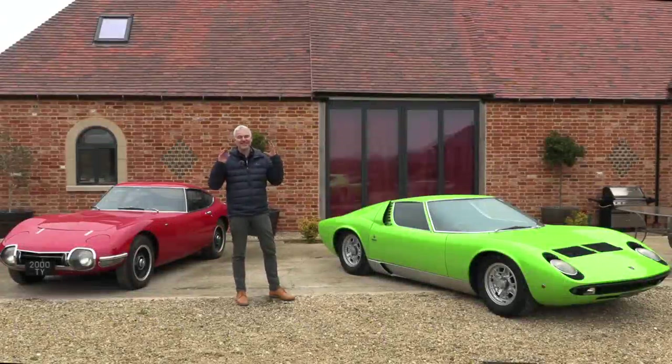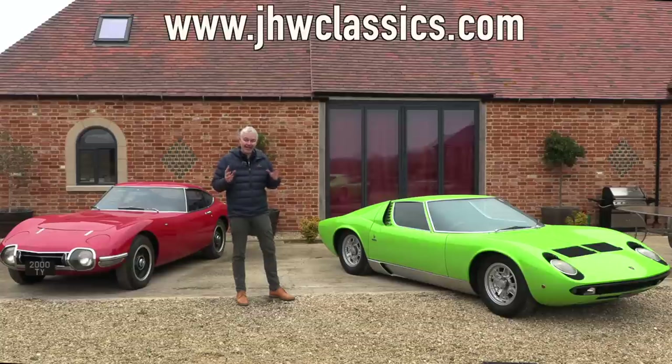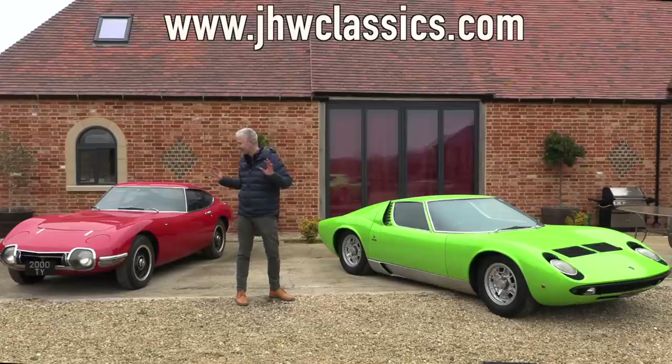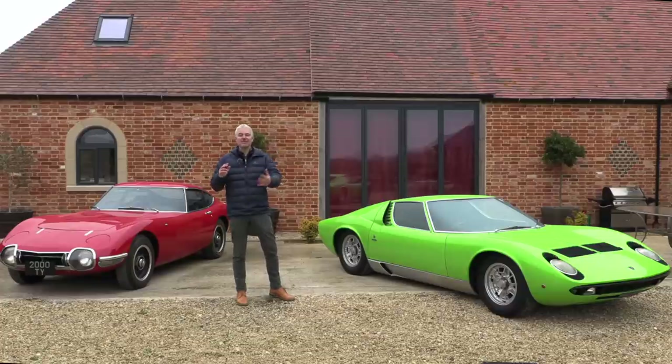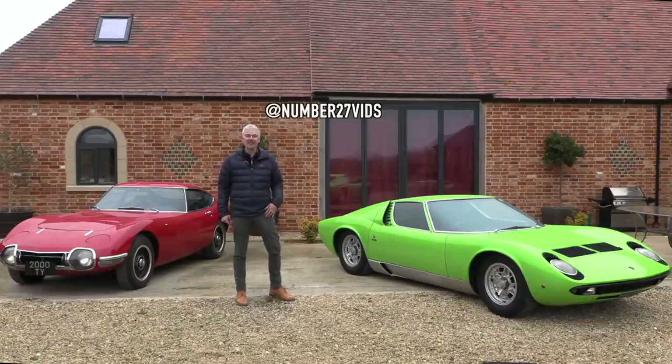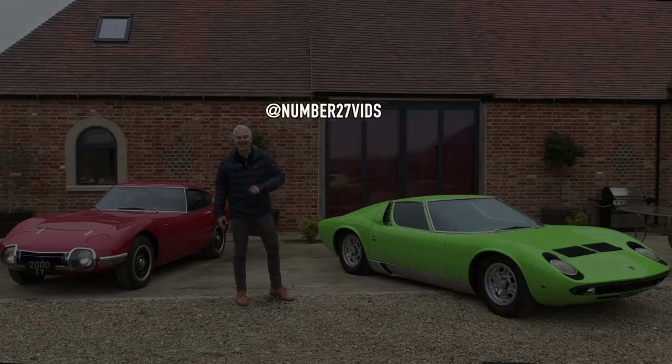Thank you so much to Ian, who is one of the nicest and most knowledgeable people in motoring. Also thank you to JHW Classics — both of these cars are part of that collection. They do rent their cars out for films and events, so have a look at their website — I'll put the link in the description. If you have a car you want me to do a video on, get in touch via Instagram. Thank you so much for watching, please do subscribe as it really helps, and I look forward to seeing you for the next video.